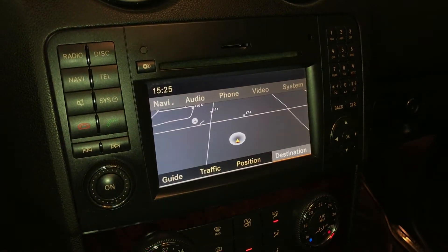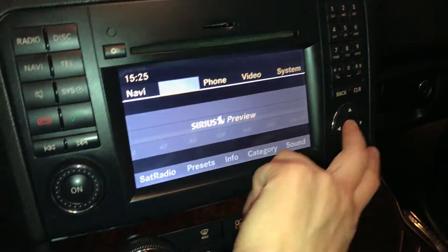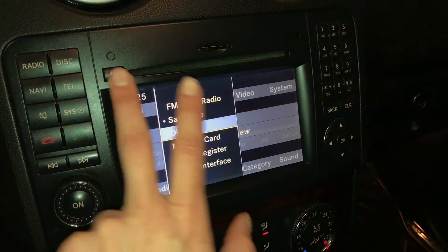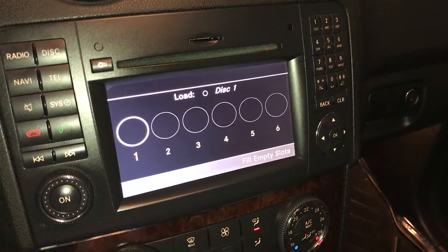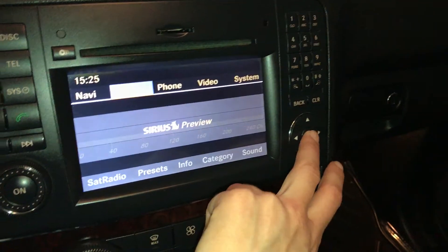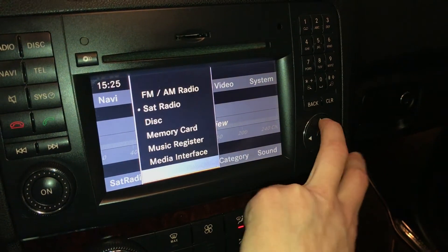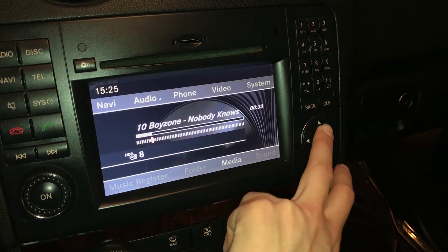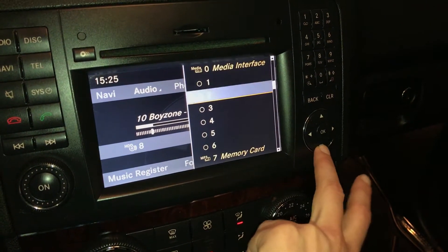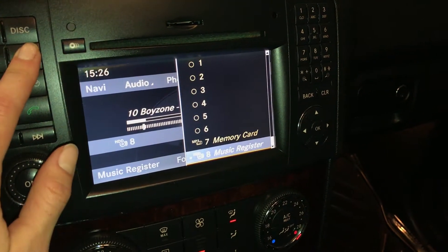Navigation screen for audio. You have AM/FM satellite, CD, 6 slots for CD and DVD, memory card, hard disk drive, MP3 compatible, and Bluetooth.